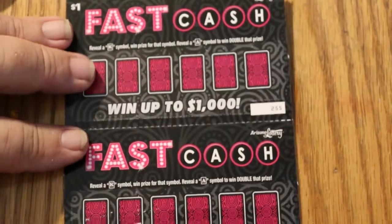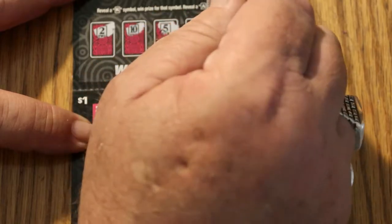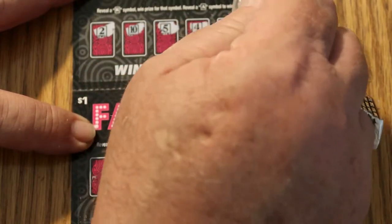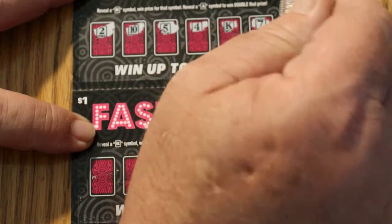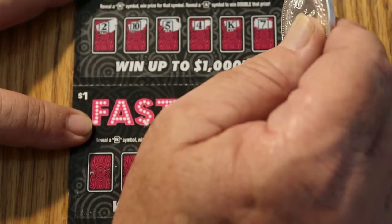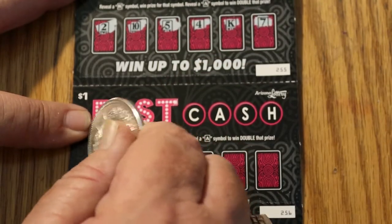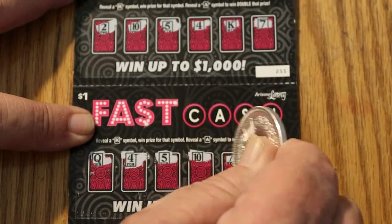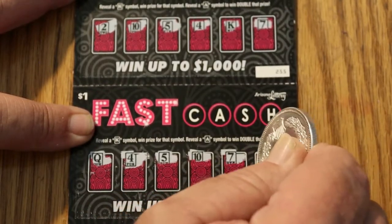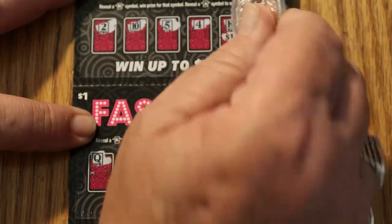255 and 256. A 2, a 10, a 5, a 4, a King, and a 7. Okay, so we have a win there. A Queen, a 4, a 5, a 10, a 7, and a 3. So what has the King got for us? $1.